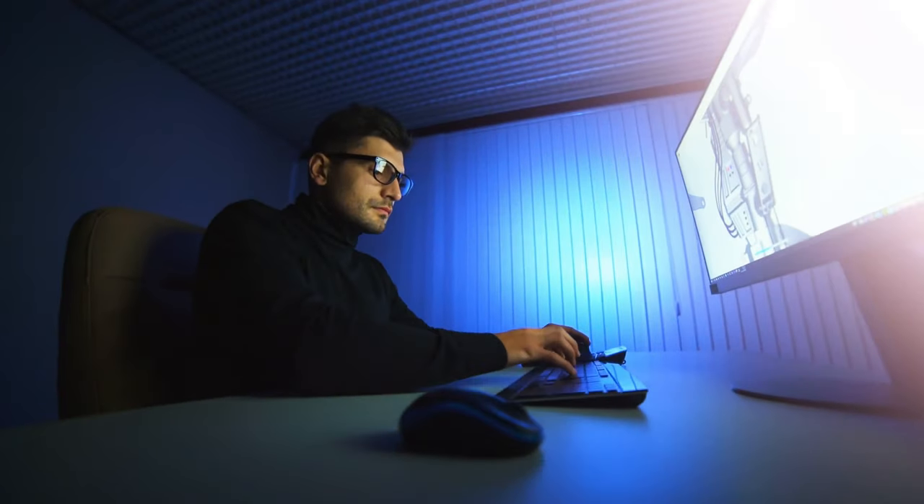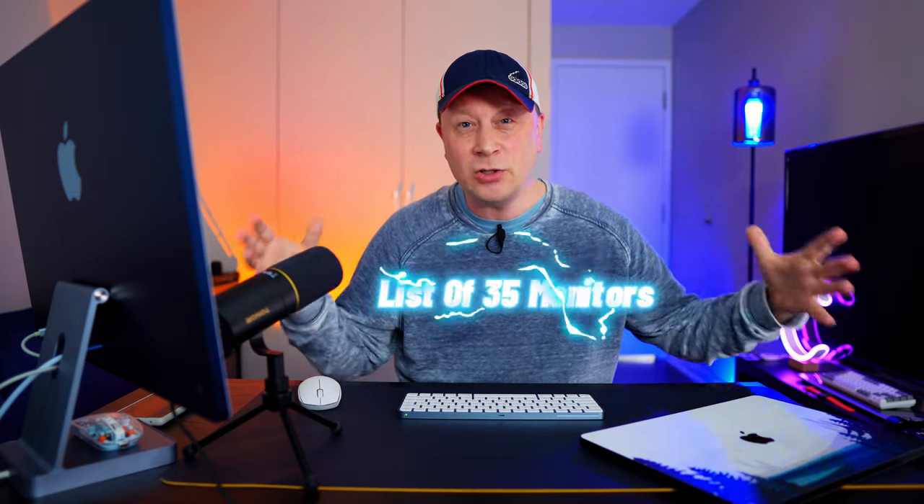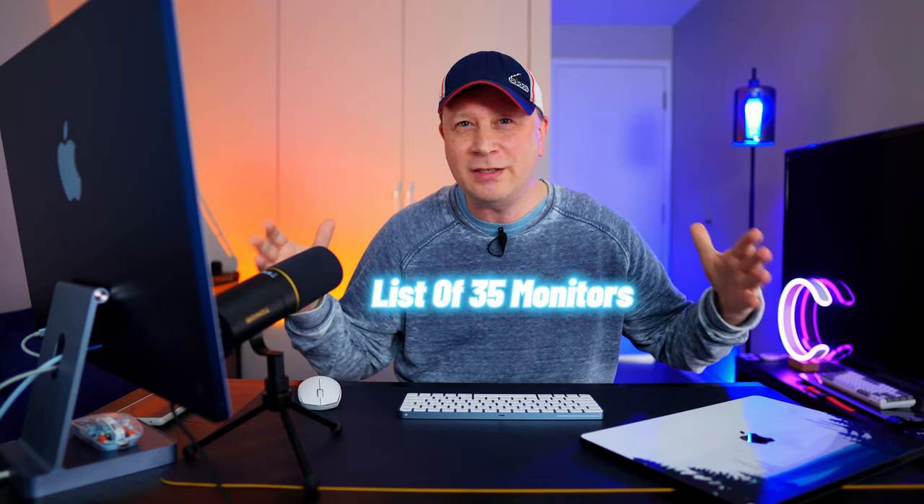a Mac Studio — it doesn't matter. If you're looking for a monitor for your Mac, I figured I'd go out and see what the professionals think. So I went out and looked at a whole bunch of different sites, and I'm going to show you which sites I looked at. Then I took all the monitors they recommend and I put them into a huge file of about 35 different monitors. In this video, I'm going to show you who the sources are and then all the monitors they collectively pick.